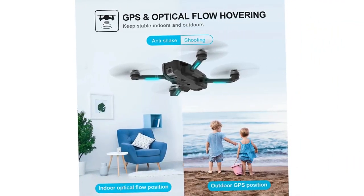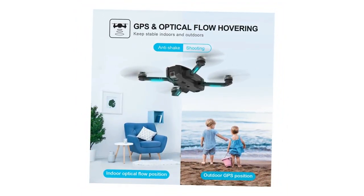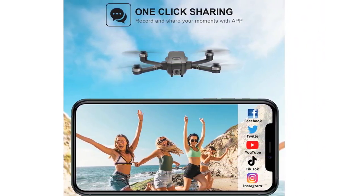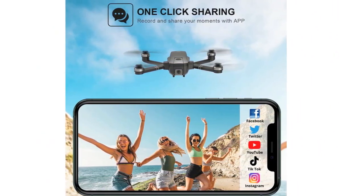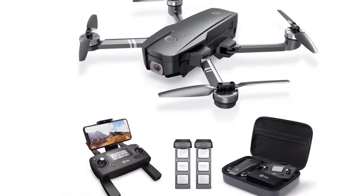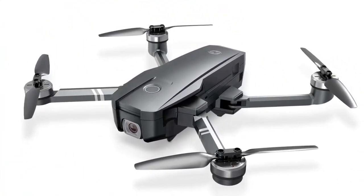Furthermore, there is a dual-balance charger included. The brushless motor works hand-in-hand with the aviation propellers to push the aerodynamics to the limit. The fact that it offers a quieter experience, as opposed to a device with a brushed motor, makes for a superior experience altogether.